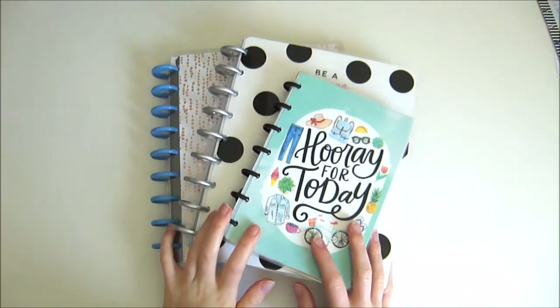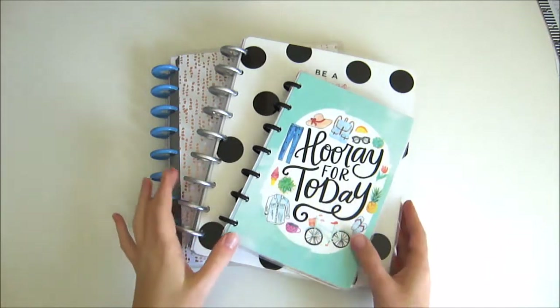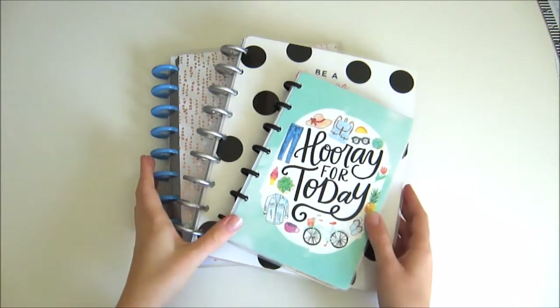Hello, it's Natalie from Everything Else, and today I'm going to show you May flip-throughs in all my planners. Let's jump in.